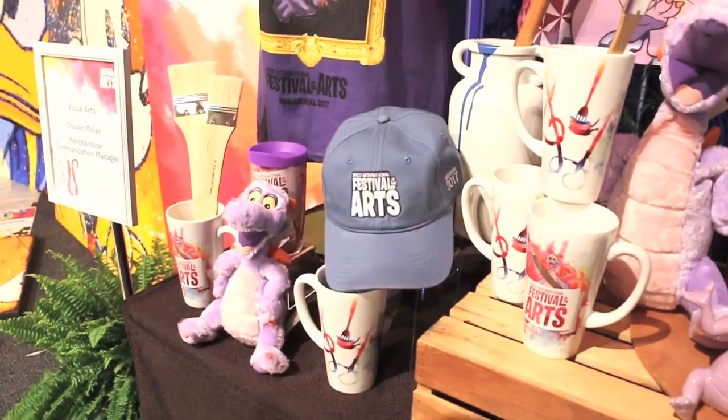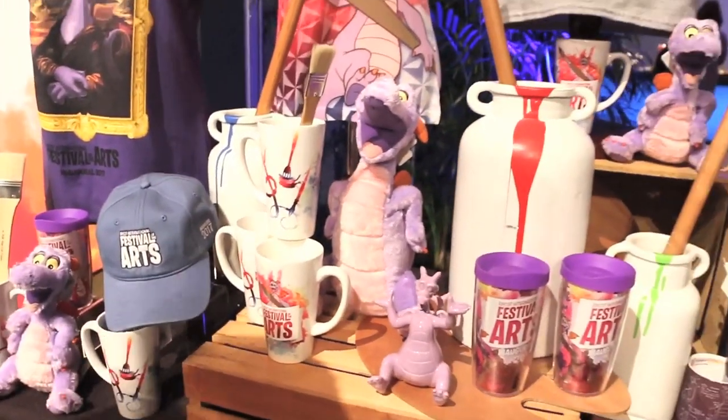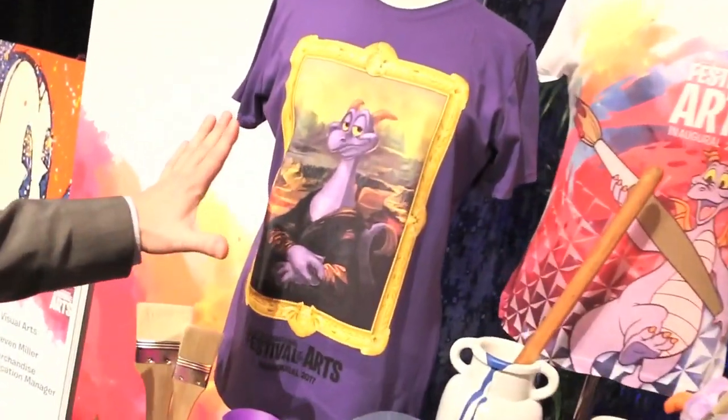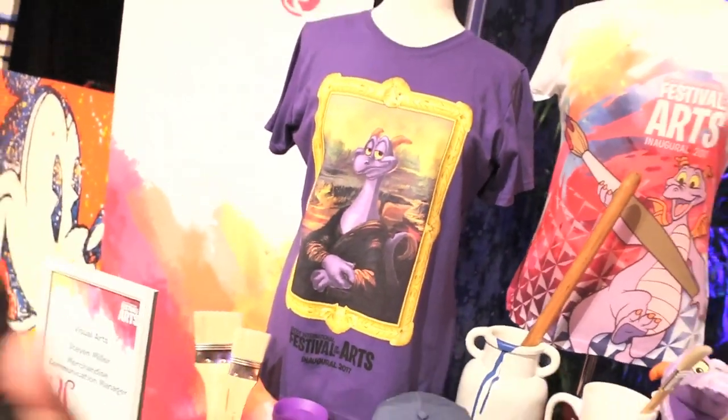And one thing you're going to want to check out is also the scavenger hunt. It's called Figment's Brushes with the Masters. They're very similar to Remy's Ratatouille Hide and Span. You have a card and go around and try to find Figment, who is painted into various famous masterpieces throughout World Showcase. And then once you find all of them, you can redeem them for one of four different magnets — your choice — and they're magnets that look like those very similar paintings.